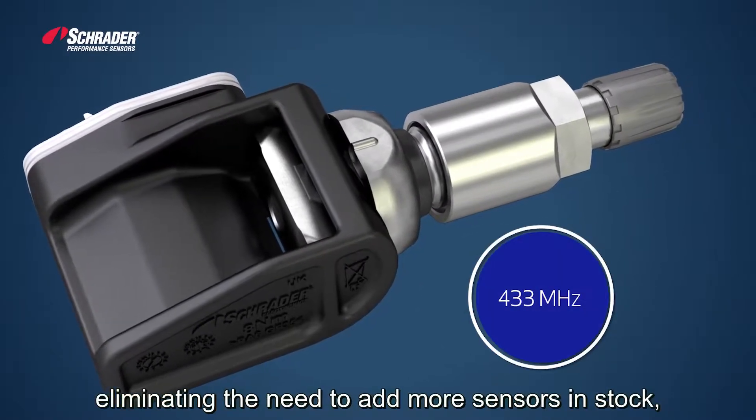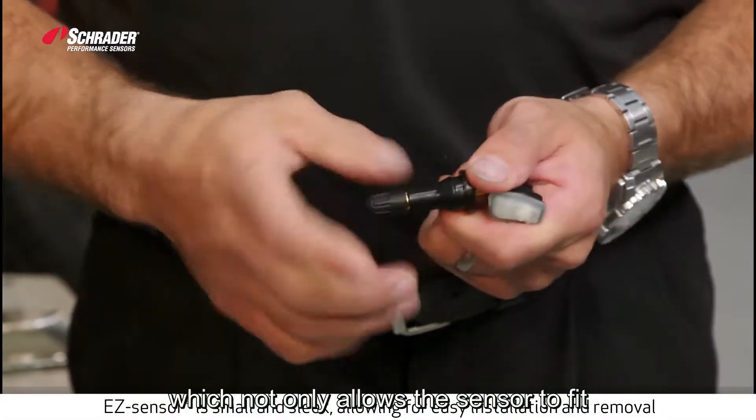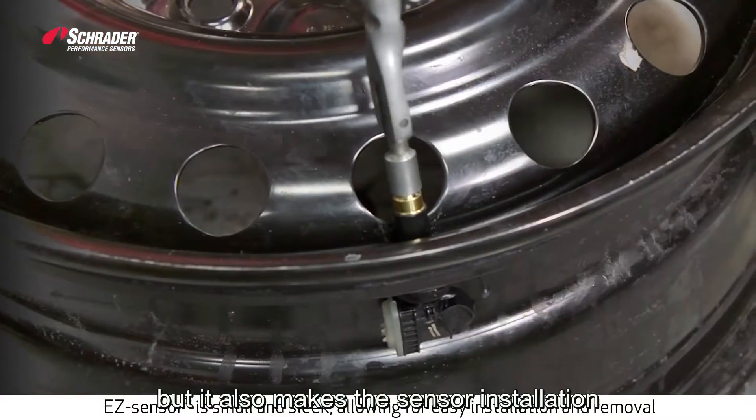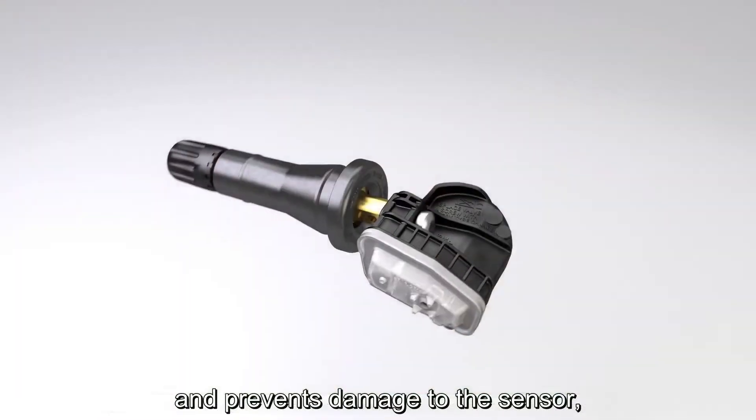EasySensor 2.0 eliminates the need to add more sensors in stock. It features a smaller, sleeker design, which not only allows the sensor to fit in more aftermarket wheels, but it also makes the sensor installation and removal process easier and prevents damage to the sensor.